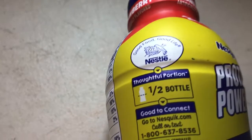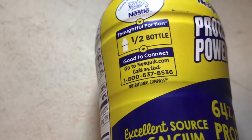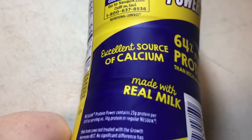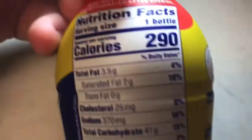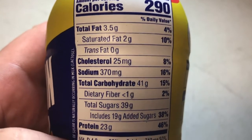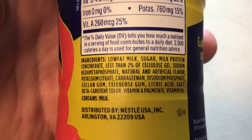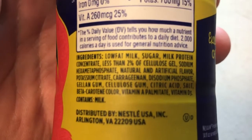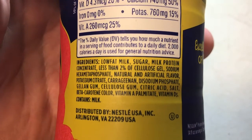Well, Nestle Quick is somewhat of a powder drink, so I doubt this. But then it mentions thoughtful portions of half the bottle, and a number if you want to call Nestle Quick for anything — tell them that their stuff isn't good or sour. Made with real milk. Let's go to nutrition facts: 290 calories, dietary fiber 2% or 1 gram. Low fat milk, sugar, milk protein, and 2% or more of cellulose gel.